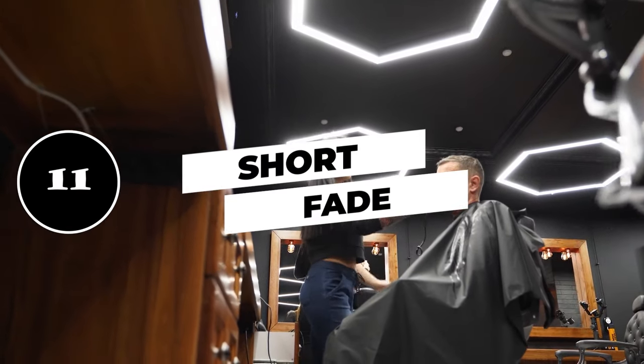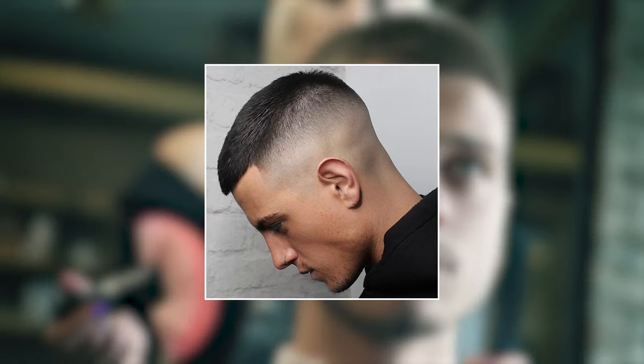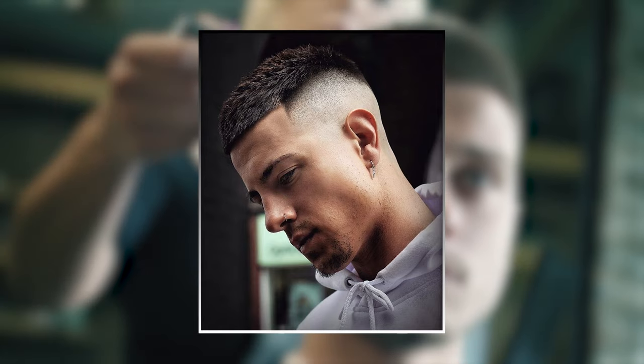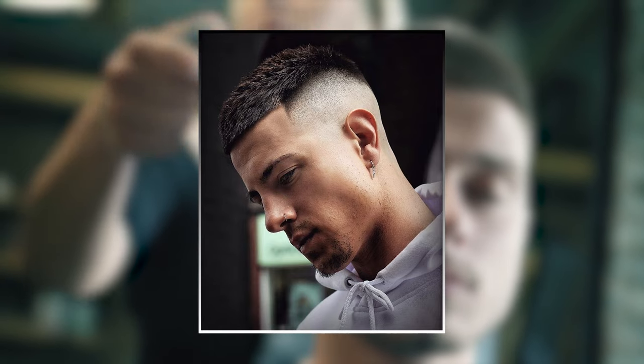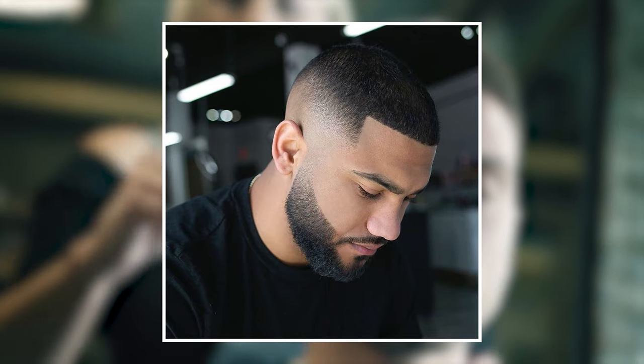11. Short fade. Many short haircuts are based around fades. It is another secret weapon that can take a short hairstyle from 0 to 10. As you can see here, this particular fade is pretty high up, but you could opt for a more medium fade if you want a little more body to your hair.